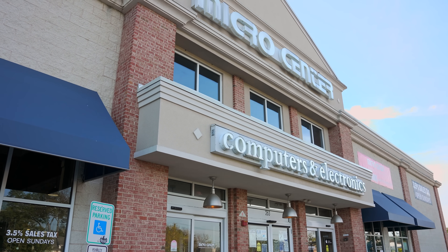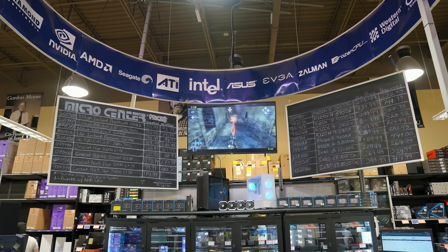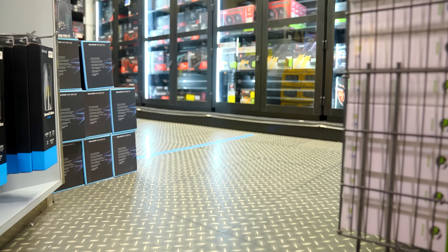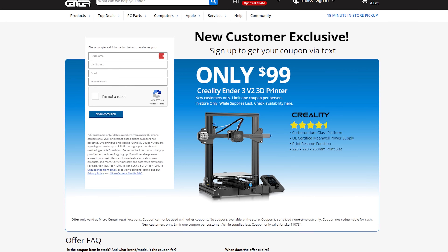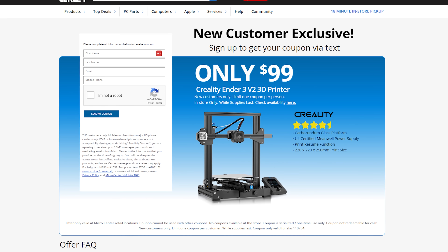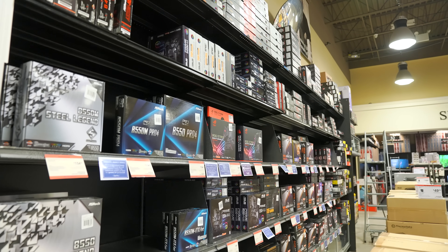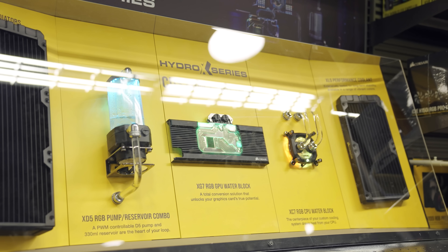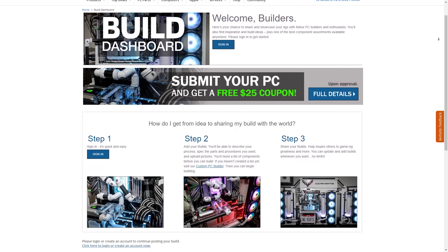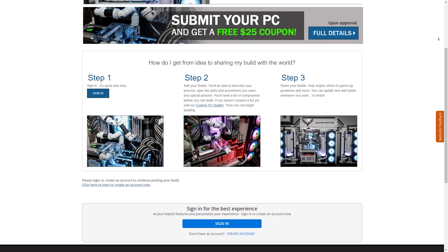It's Black Friday, and today's video sponsor, Micro Center, has you covered. Micro Center has all the deals on everything you need to build your first gaming PC or upgrade your current one. No matter the budget, there are plenty of options to choose from, especially during Black Friday. For those who love 3D printing or looking to pick up a new hobby, they're also running a deal for new customers only on the Creality Ender 3 V2 for only $99. Also don't forget, the new Charlotte location will be opening at the end of 2024. Want to save a bit more money? Submit your PC build to the Build Showcase by checking the link down below and receive a $25 off coupon when approved.